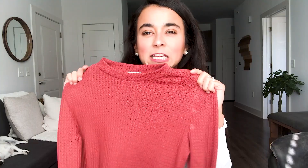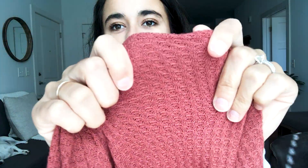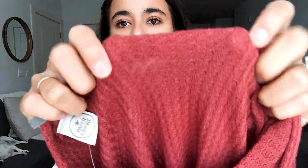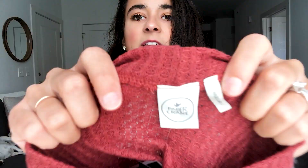Next I got this coral, salmon, dark orangey top. It's super adorable — high neck with a really nice texture, a little see-through but I kind of like that. Long sleeve with a lettuce hem on the bottom too. This top is from Paper Crane and costs $12.99.